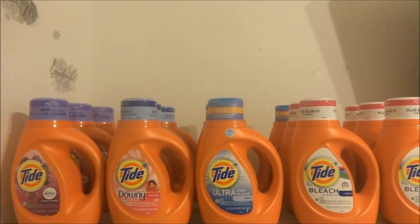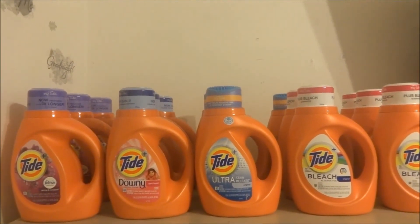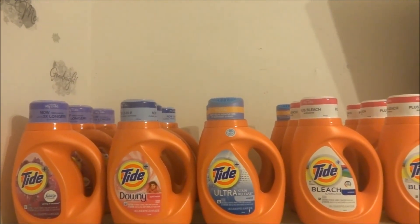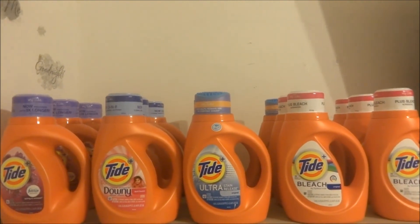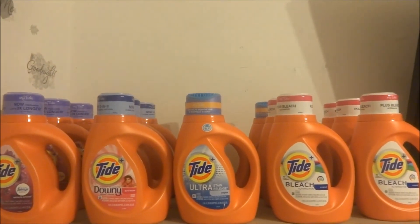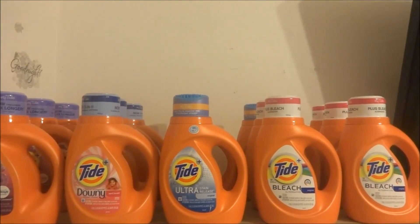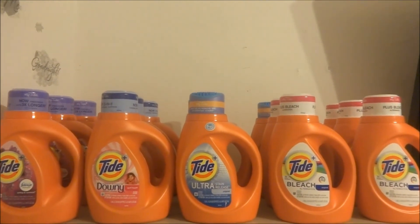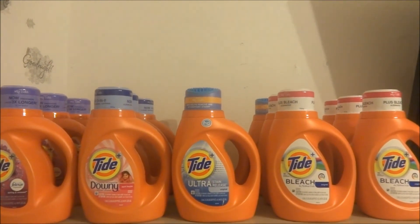I'm just trying to stick with the basics. I don't have a lot of room for stockpiles and I don't have a lot of time to dedicate to couponing because it takes a lot of time and dedication. But I'm trying to stick to it — whenever I see a really good deal like this, or for shampoo and stuff like that, I really like to coupon and save as much money as possible because we are a big family and we need a lot of these products.